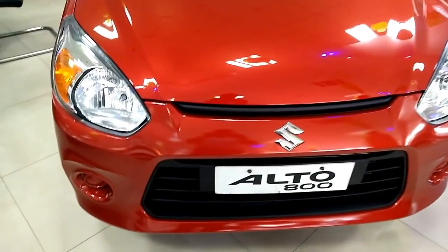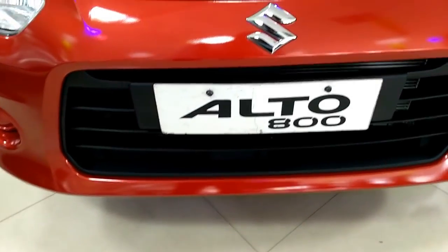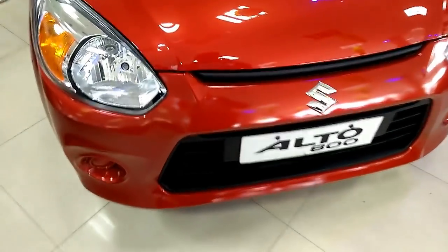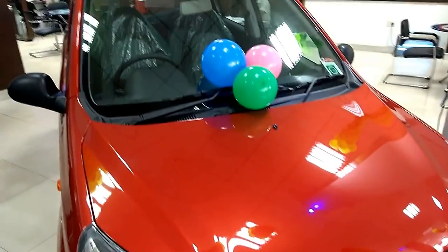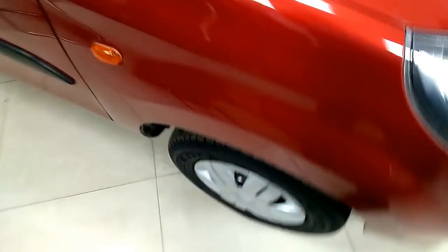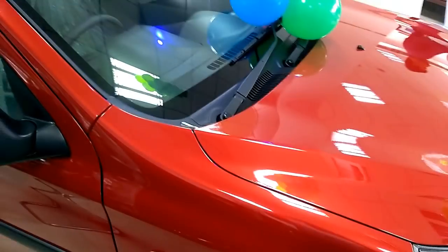The all-new Maruti Suzuki Alto 800 comes with a 796cc, three-cylinder petrol engine that delivers a maximum power of 47 bhp at 6,000 rpm along with 69 Nm at 3,500 rpm. A conventional 5-speed manual gearbox is paired to the engine.